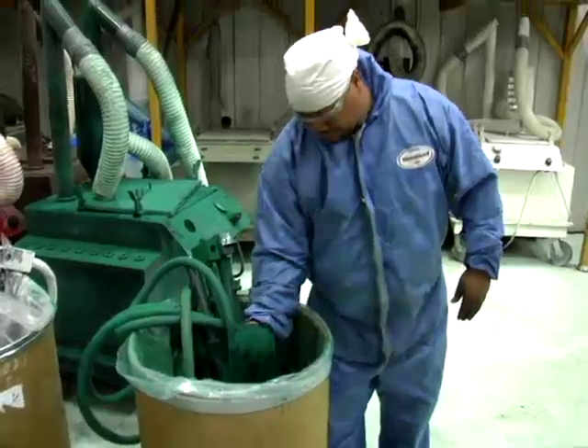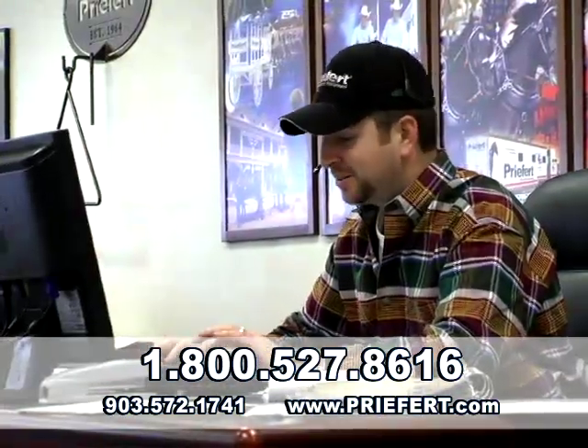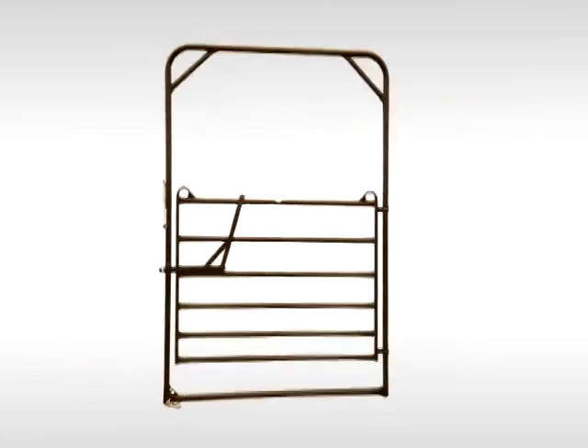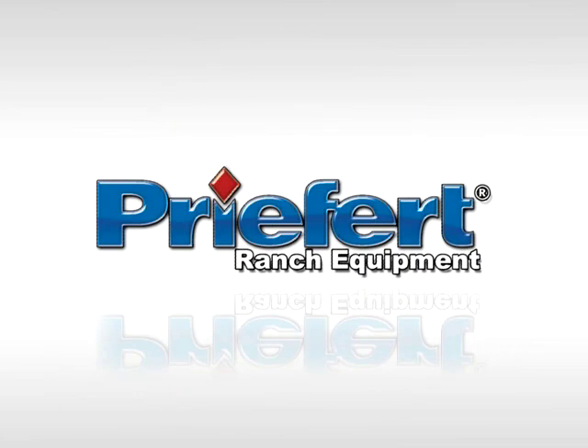All Prefert panels have an architectural grade powder coat finish to resist scratching and sunlight damage. Prefert's utility panels are 62 inches tall and are available in 10, 12 and 16 foot lengths. Standard colors include brown, green and white. Contact Prefert to get answers to any other questions you may have, or visit us on the web at Prefert.com. Don't forget to check out our Premier walkthroughs and bow gates. Prefert, built by ranchers for ranchers.